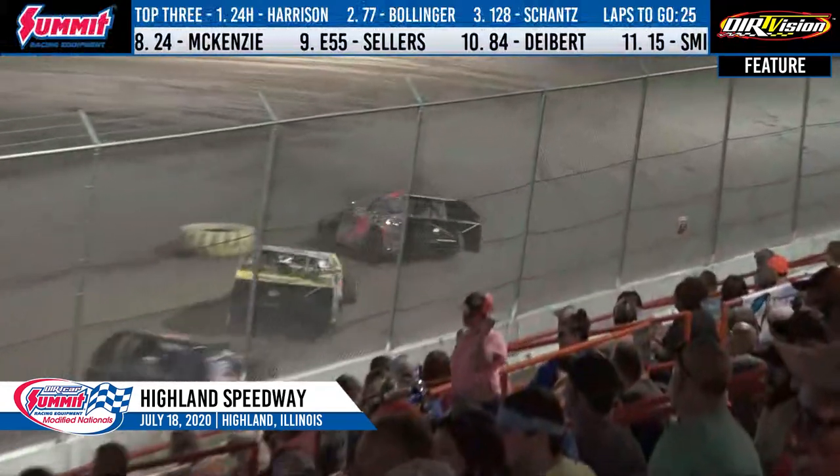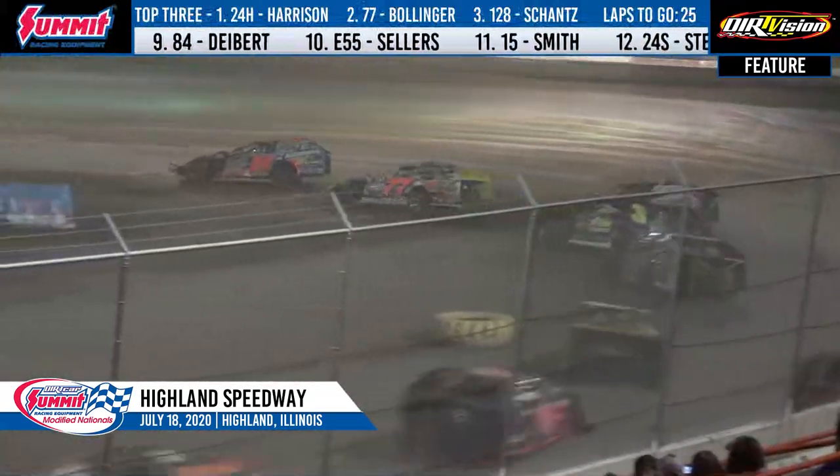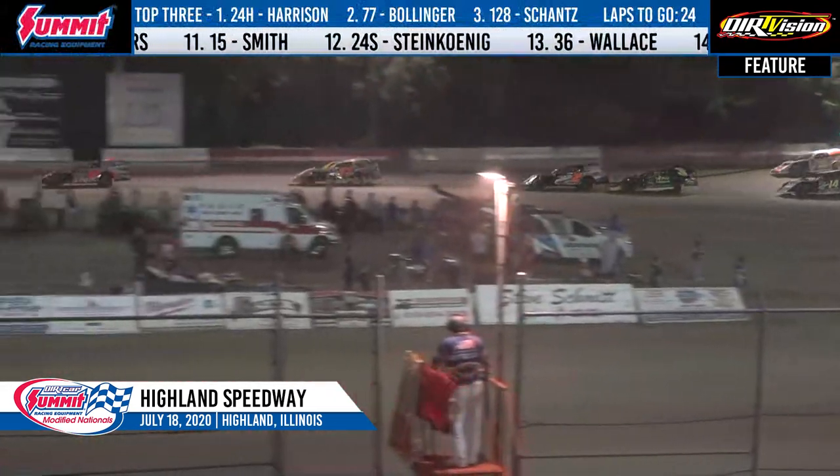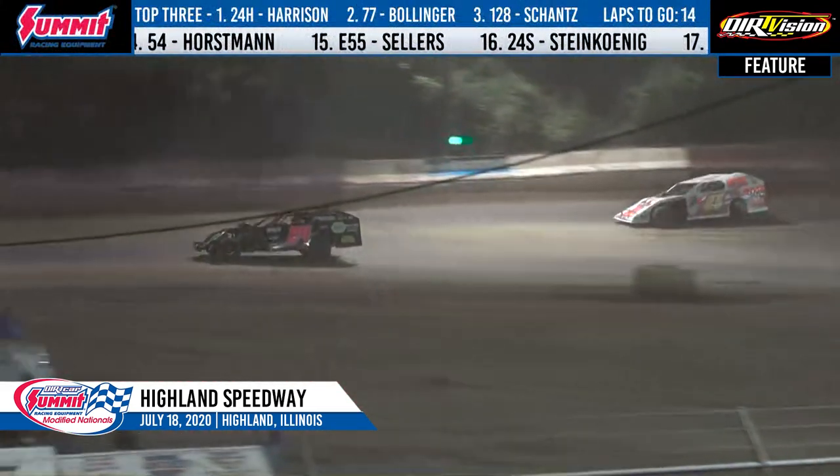Side-by-side for second — Lika and Chance. Good door-to-door battle there for third, Chance on the bottom, Lika trying to make room. And remember, in the heat race, Lika made plenty of room down there. We just saw Fager come from 16th to win.